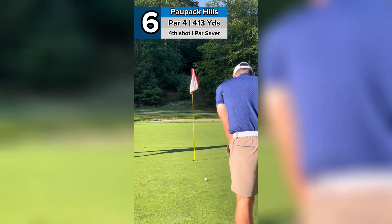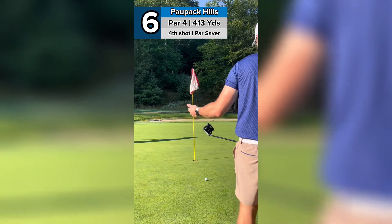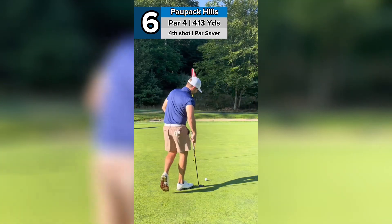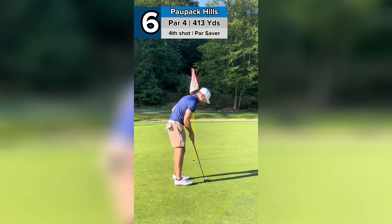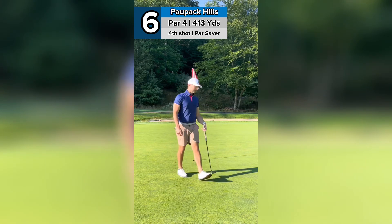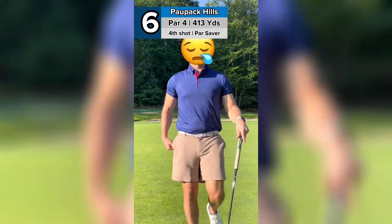Blasted it — almost as far as we started. About five feet inside left. Hopefully hit this as hard as I did the first one. There's a par. We had a good chance at birdie, but we didn't make it.